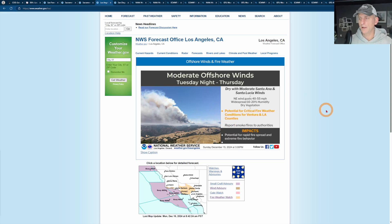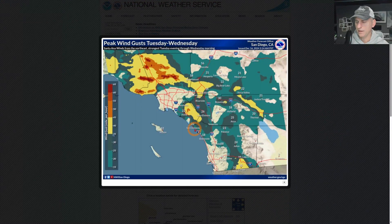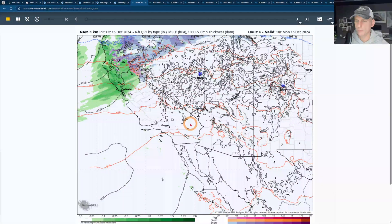Now, taking a look at Los Angeles — moderate offshore winds coming Tuesday night, that's tomorrow night through Thursday. They do have some fire weather watches out there already. We'll take a look at some of these wind speeds in a moment and a little bit more on the timing. San Diego — they do mention the peak wind gusts are going to be higher, north of the Los Angeles metro, but still some gusty winds through some of the gap areas as we go again through Tuesday night on and through Thursday.